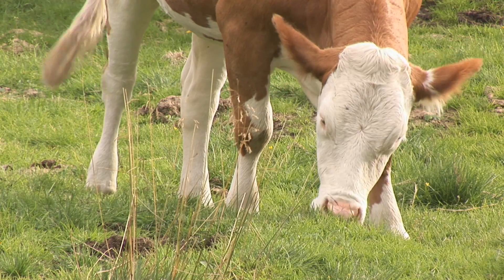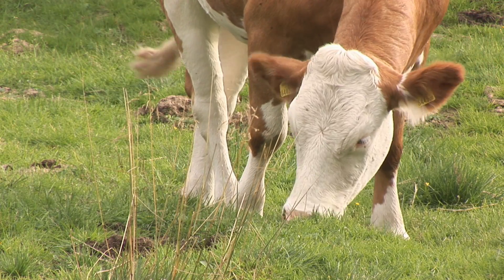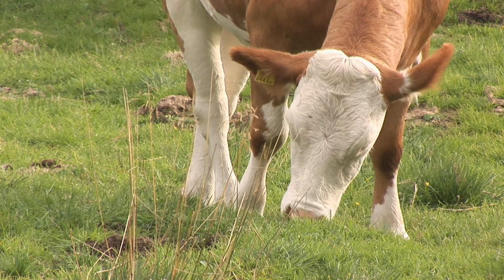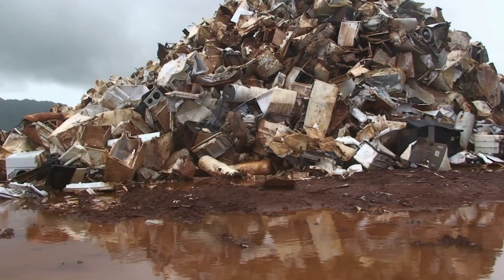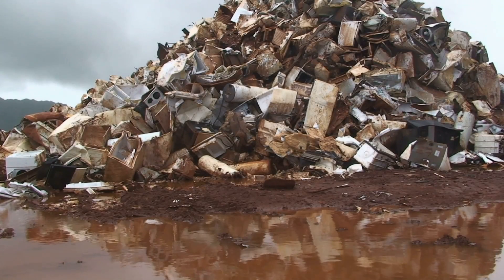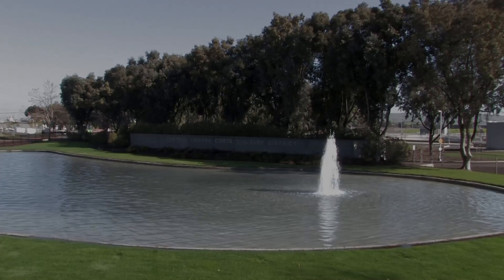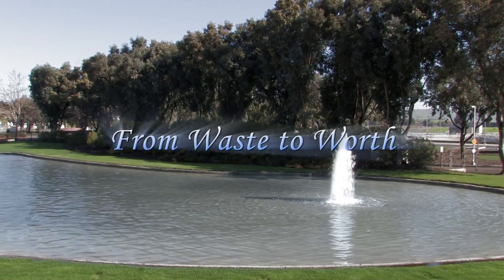About 54% of California's biosolids are used for land application — most of it for animal feed crops like alfalfa and other grains. Another 18% is sent to landfills, many of them already nearing capacity. It's been estimated that many municipalities spend as much as half their wastewater operating costs on biosolids management.